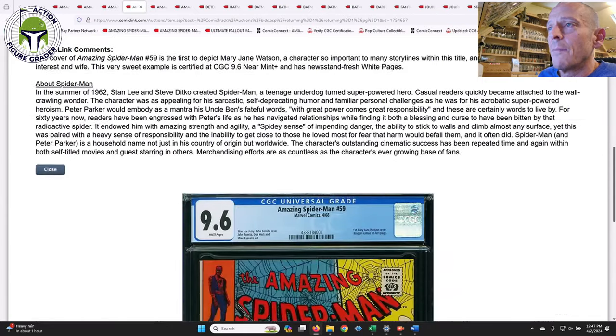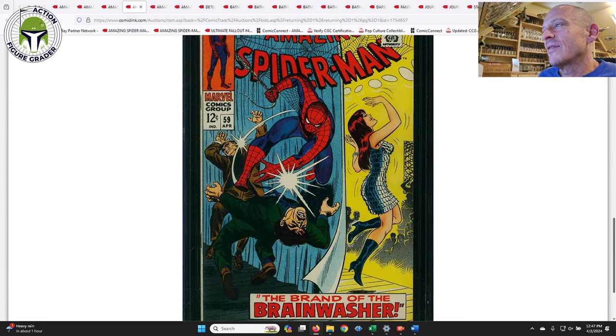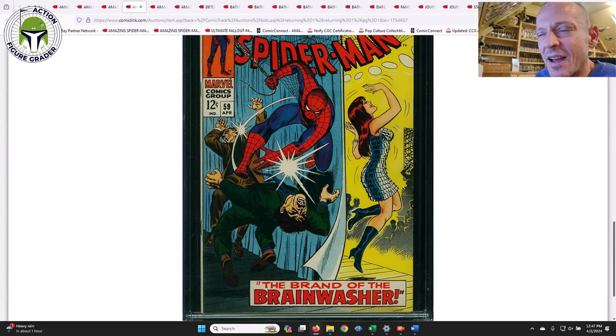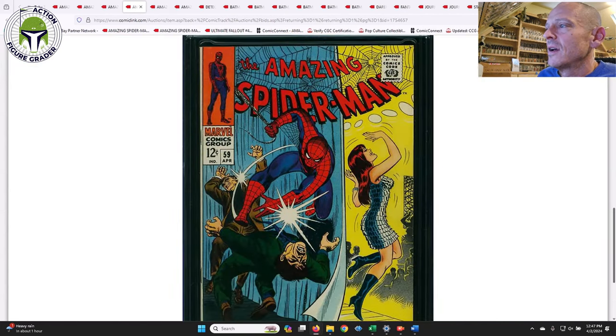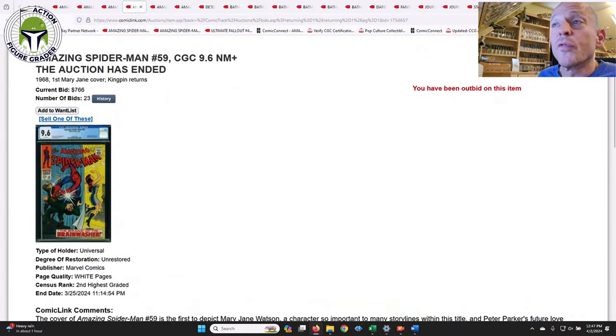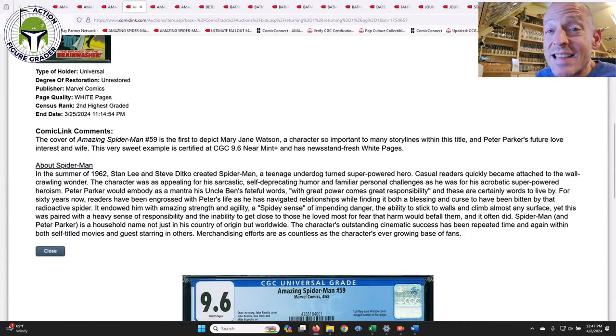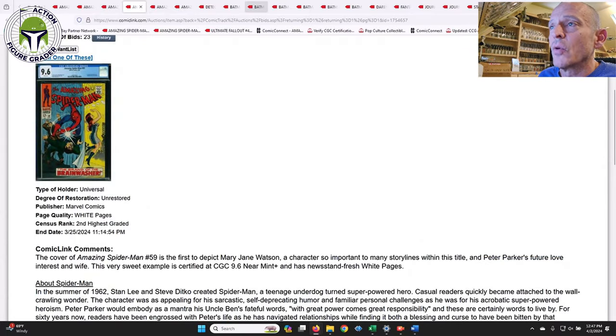Here is ASM #59, the first cover appearance of Mary Jane Watson. Not my favorite cover — it's kind of goofy, I don't know what it is. It's probably one I'd still like to get, don't get me wrong, but probably not high on the list right now. That one sold for $766 in a 9.6 with white pages, so it's a very affordable book even in high grade.